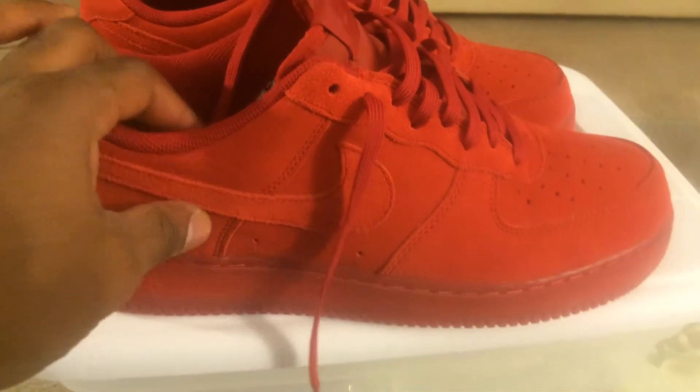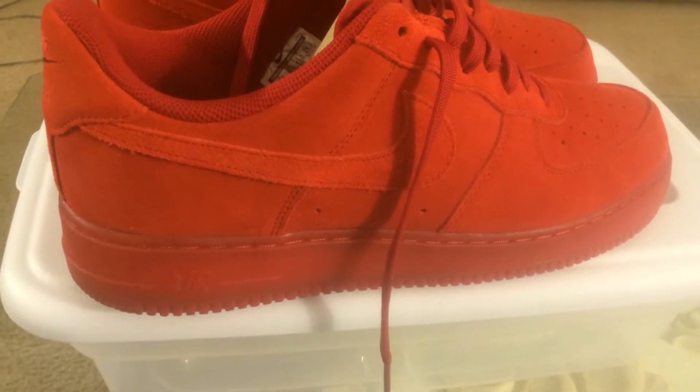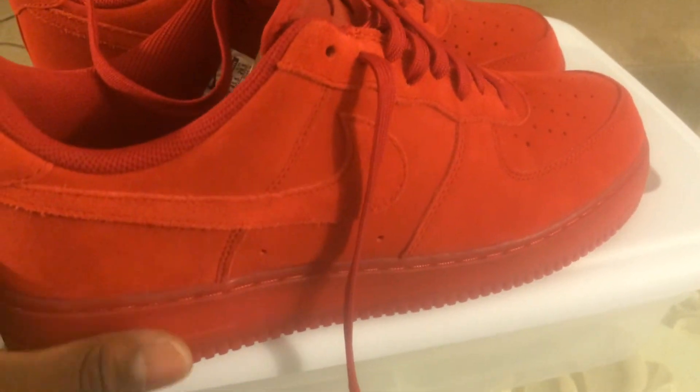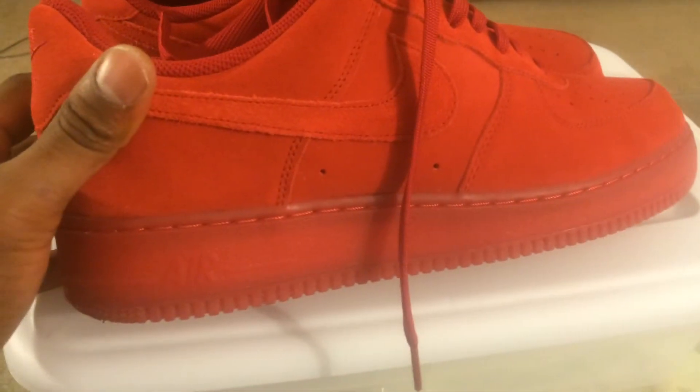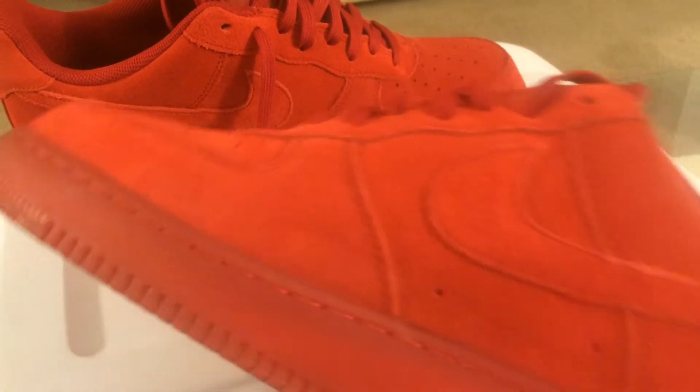Other than that, that's pretty much it. I'm going to try to get back into this video thing — whenever I feel like making videos I'll make them. I just wanted to share this with y'all. If you want to see them on feet, just leave a comment. I'm pretty sure there are other on-feet videos out there, but yeah, I thought these were pretty dope.